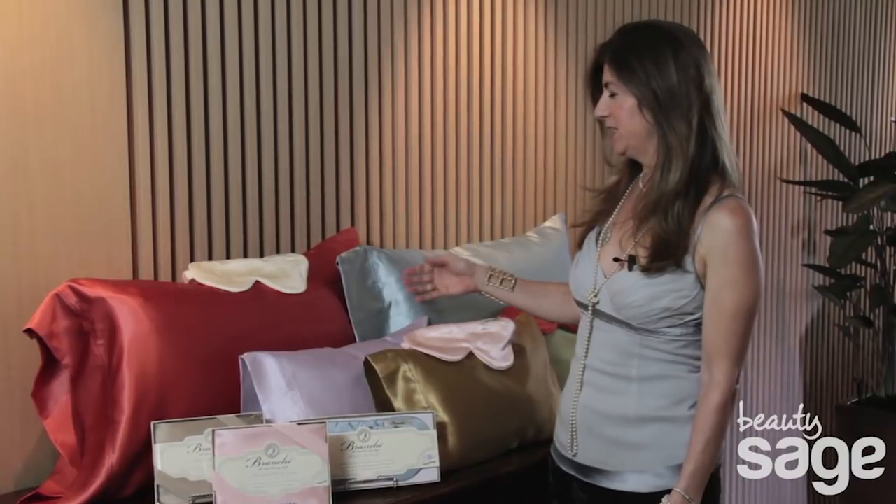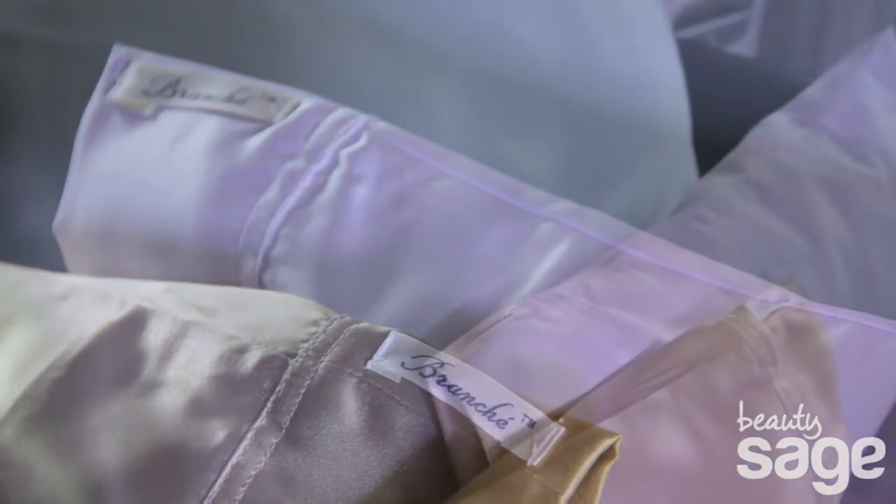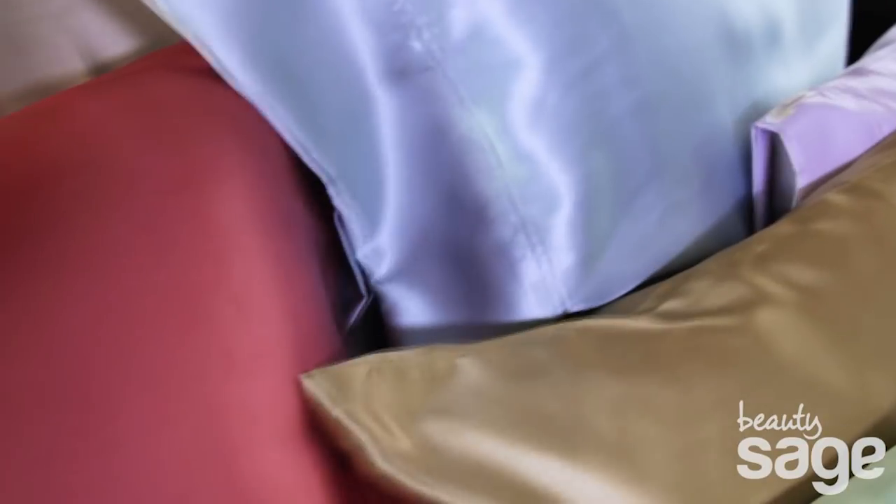It makes it the perfect material to nourish your skin and hair while you sleep. Branche silk is made of premium mulberry silk fibers. And just like cotton has thread count and diamonds have carat weight, silk has momme weight.